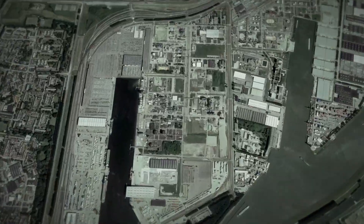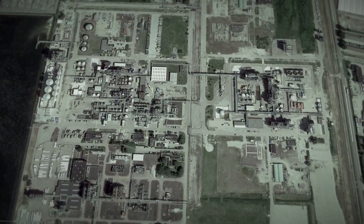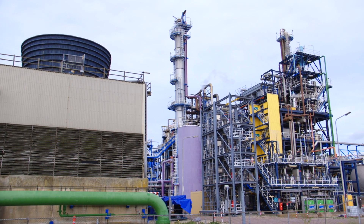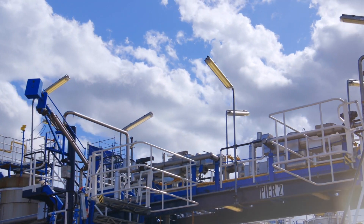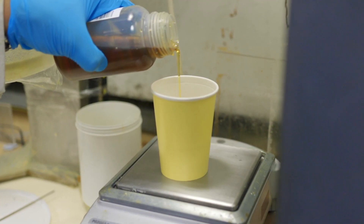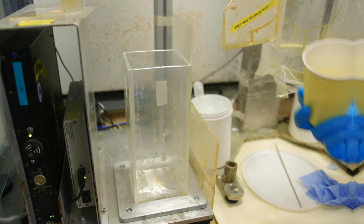In our plants in Rotterdam Botlek, we produce raw materials for around 170 product applications in the polyurethane industry. Polyurethane is a foam made by combining the intermediate products, MDI and polyol.